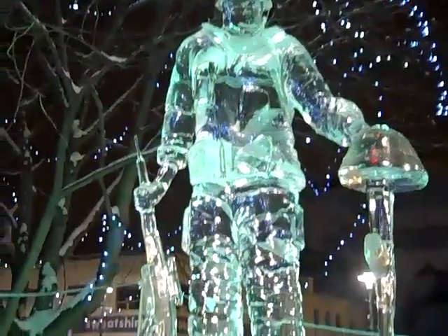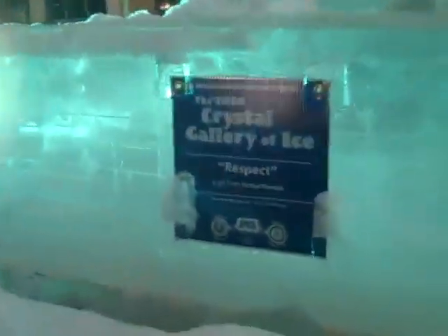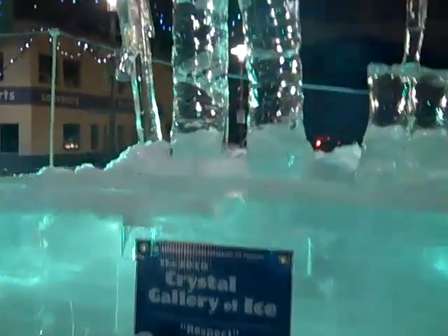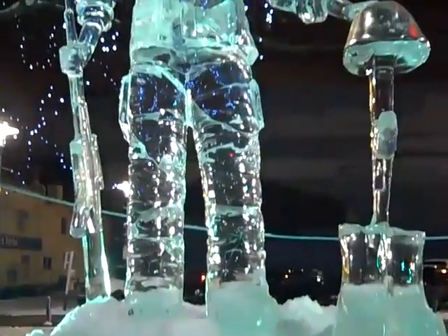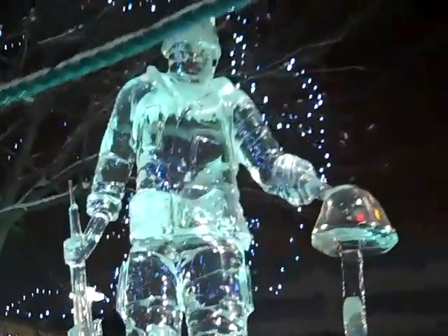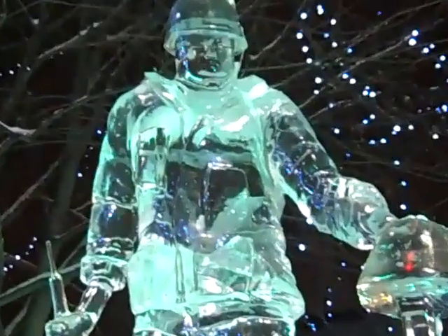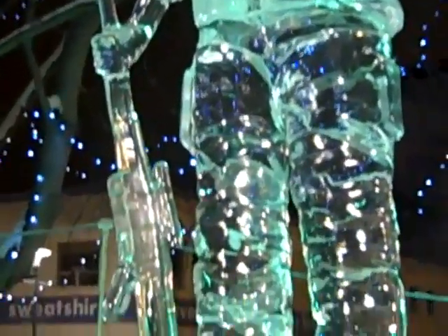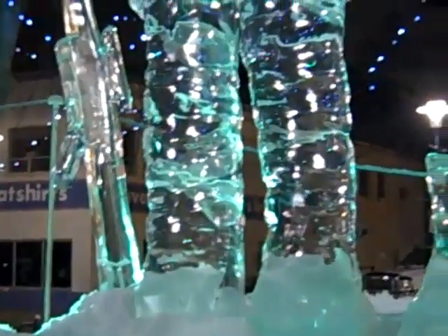This is pretty amazing. It's called Respect. This is easily one of the best ones this year — The Soldier. Just amazing, even the detail on the gun, the clothes.